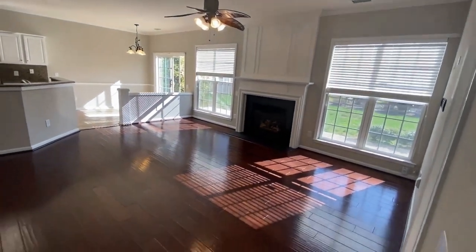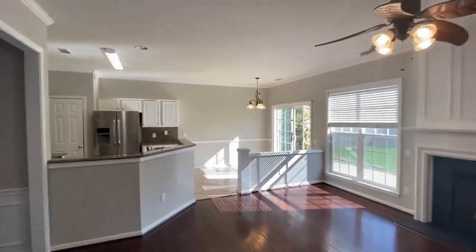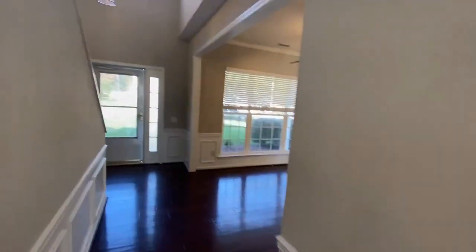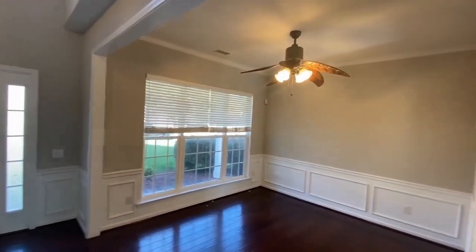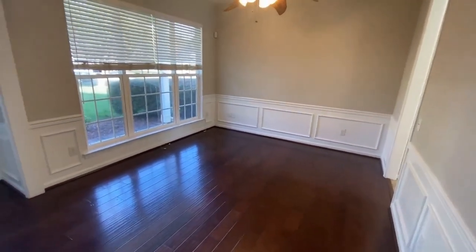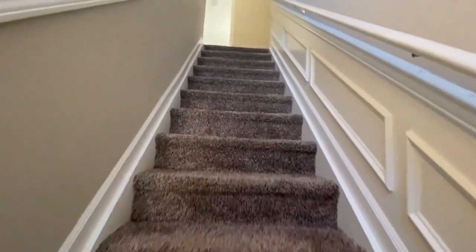Great open area with so much light. And to the left here, the formal dining room. And now let's take a walk upstairs and take a look at the bedrooms.